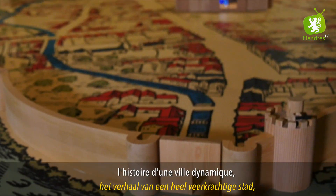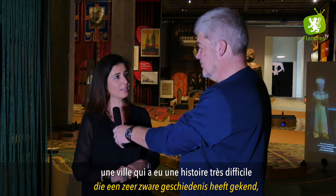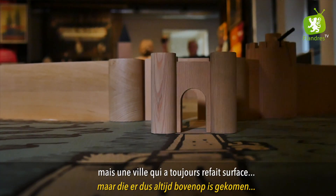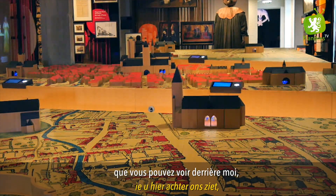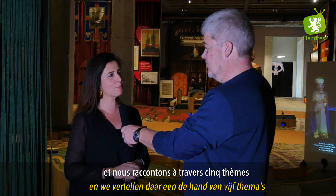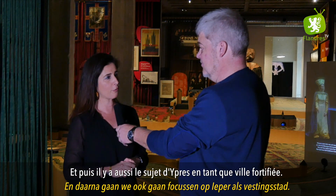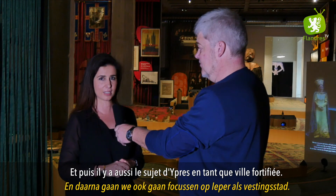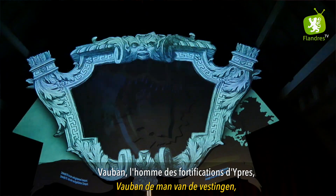We brengen toch ook een heel serieus verhaal: het verhaal van een heel veerkrachtige stad die een heel zware geschiedenis heeft gekend maar er altijd terug bovenop is gekomen. We doen dat aan de hand van een reusachtige maquette die u hier achter ons ziet. We vertellen het verhaal aan de hand van vijf thema's: het spannende verhaal van het middeleeuwse Ypres, en daarna focussen we op Ypres als vestingstad waarbij Vauban heel belangrijk is.